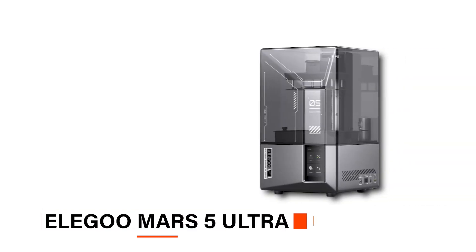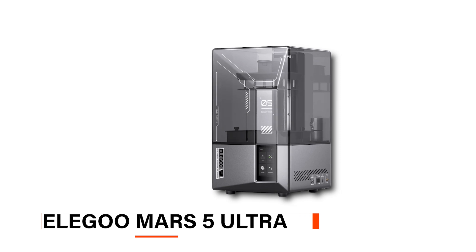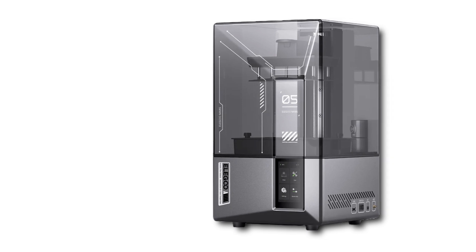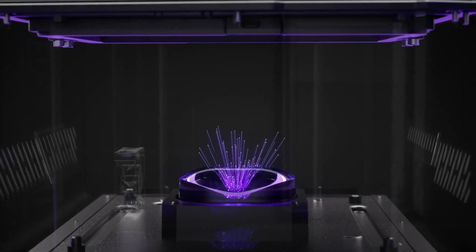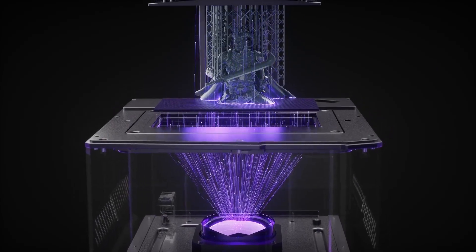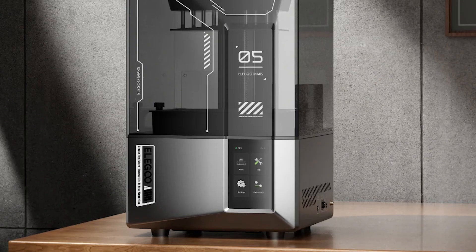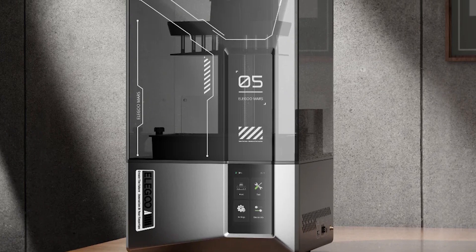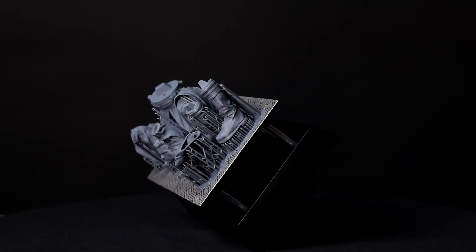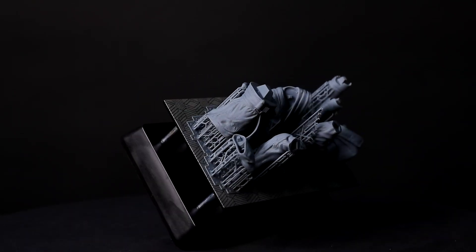Second on our list is the Elegoo Mars 5 Ultra. It's built with beginners in mind but has some impressive features that make printing easier and more fun. This printer has a 7-inch mono LCD with a super sharp 9K resolution, meaning it can catch even the tiniest details so your designs come out just the way you pictured them. One of the best parts is the speed — this printer can work at 150 millimeters per hour, which is fast for resin printing. It also has a special tilt-release feature that helps your prints come off smoothly, so you don't end up with any rough edges.